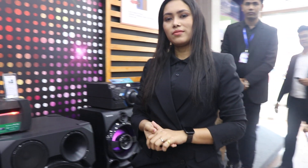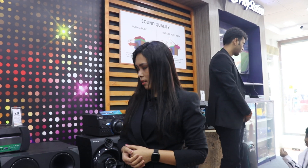Assalamualaikum viewers, how are you? Today we are going to visit the Dhaka International Trade Fair 2020. We are going to explore the Sony Pavilion today.